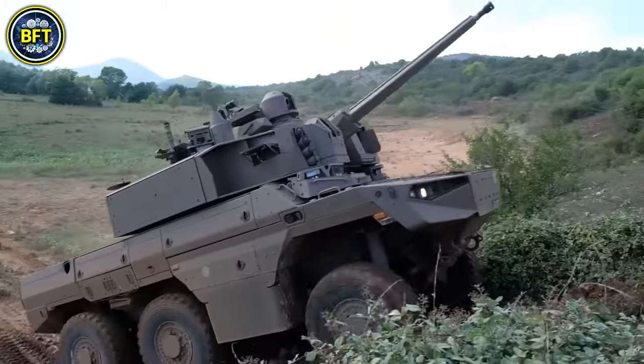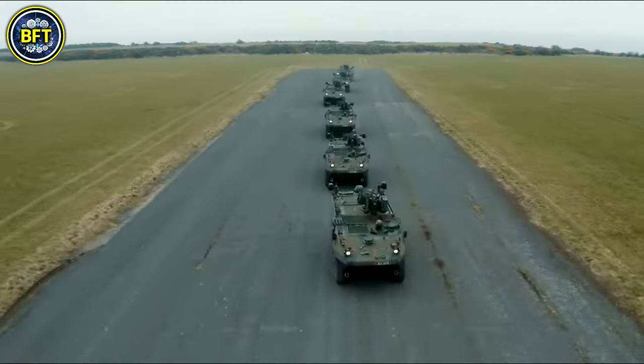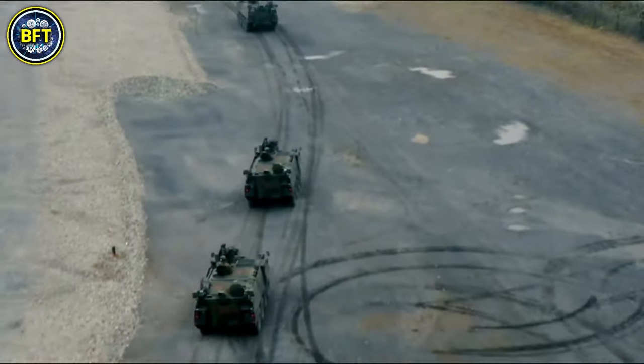The Belgian Armed Forces have served as Belgium's national military since 1830. Over the years, they have fought in World War I, World War II, the Cold War, and many other conflicts. But is the Belgian Army still relevant today? What are the most powerful military vehicles in their arsenal? And can they stand up to the world's most advanced nations?